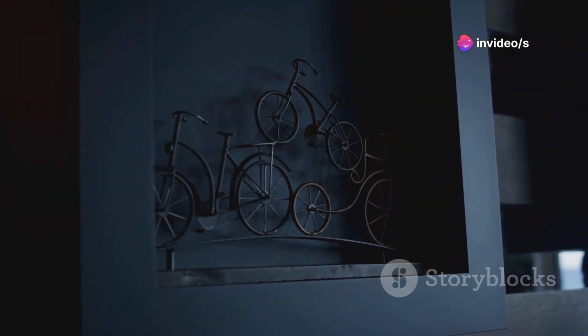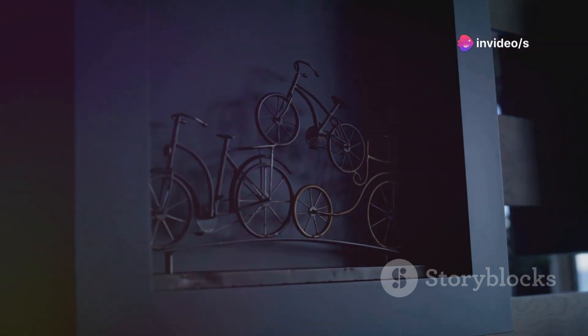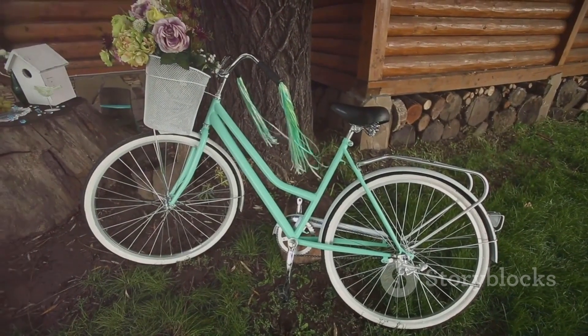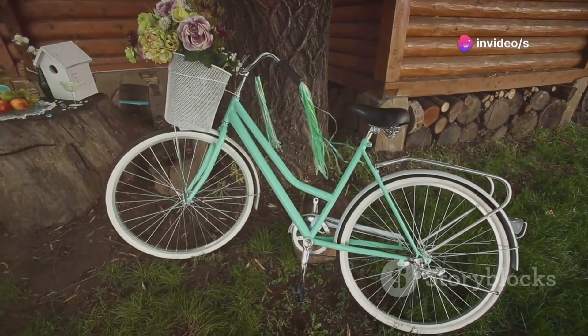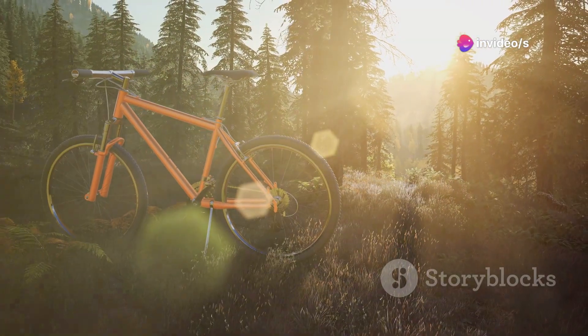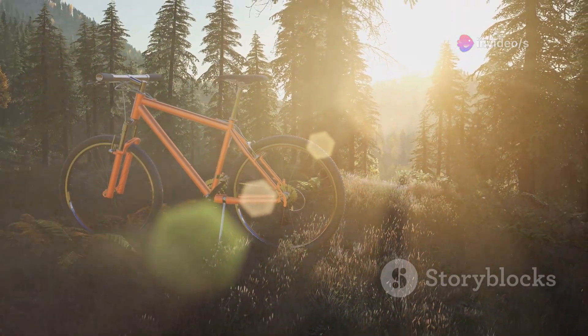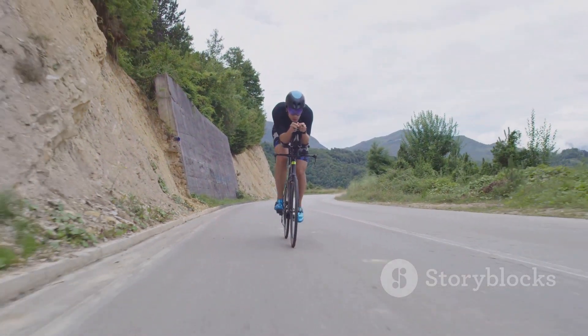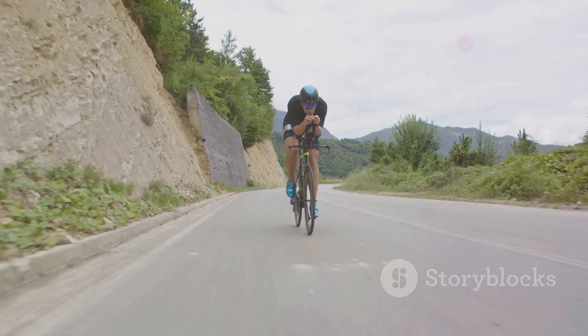Crafted as a one-of-a-kind masterpiece, the Trek Butterfly Madone is not merely about speed but about making a statement. The frame, a marvel of modern engineering, is adorned with real butterfly wings, carefully placed between layers of glass and resin. This not only creates a stunning visual effect but also makes each piece uniquely its own. No two Madones are the same, capturing the essence of individuality and exclusivity.